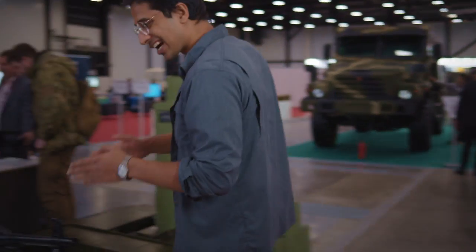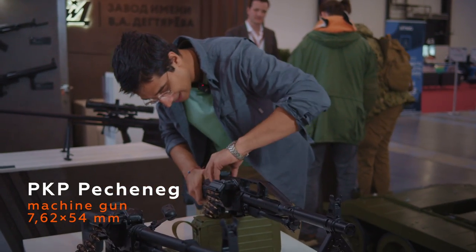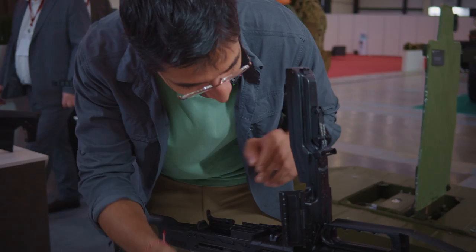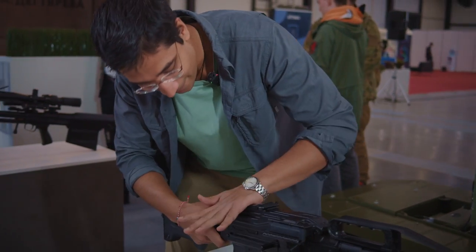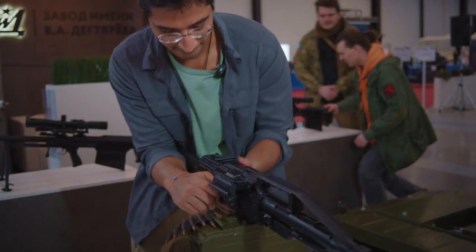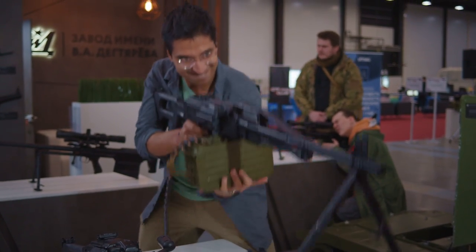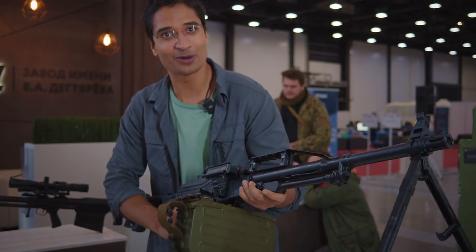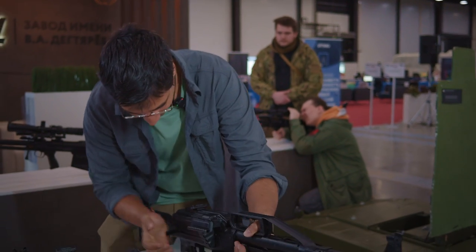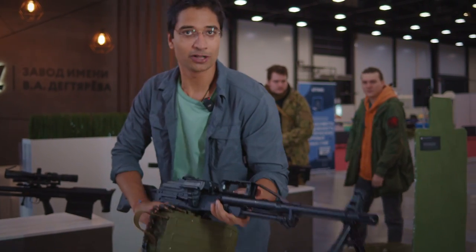This is the Russian army standard issue machine gun, it's called the Pecheneg and it's chambered in 7.62 by 54 rounds. The interesting thing about the Pecheneg is that it has variable rates of fire — you can easily switch between 600 to 800 rounds per minute. Pretty light, pretty good.